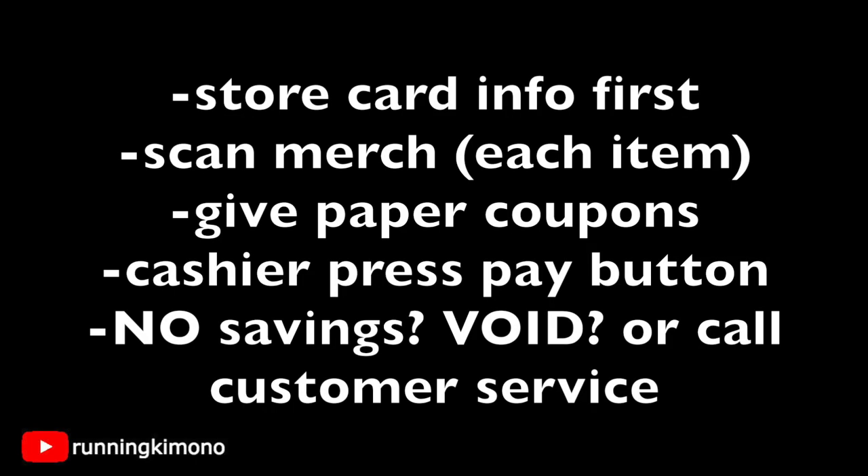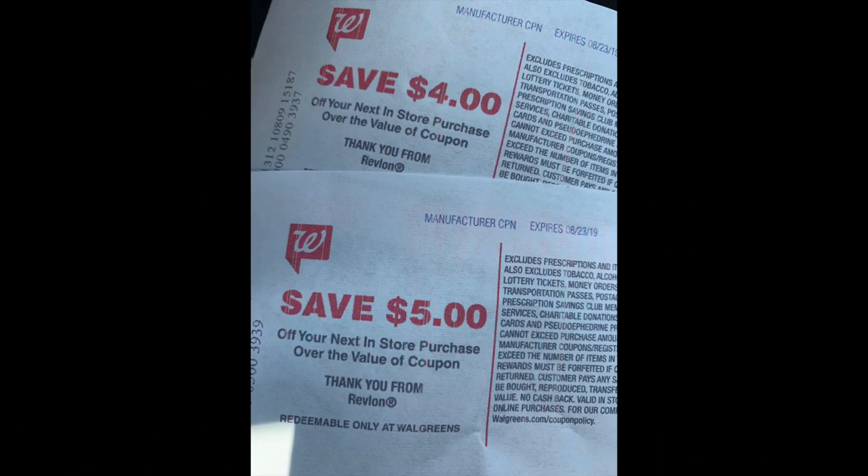The way I've had the most success doing this: put your store card information in first — punch in your phone number, get the cashier to scan your smartphone, or have them scan your classic store card. The cashier then scans all of your merchandise — ask them to scan every single item separately, especially if you have coupons on every item. Present your paper coupons after all merchandise is scanned. After the cashier presses the pay button at the very end, that's when you'll see the coupons come off along with your percentage off. If you don't see the savings, void the transaction or pay for it and call customer service for missing points.